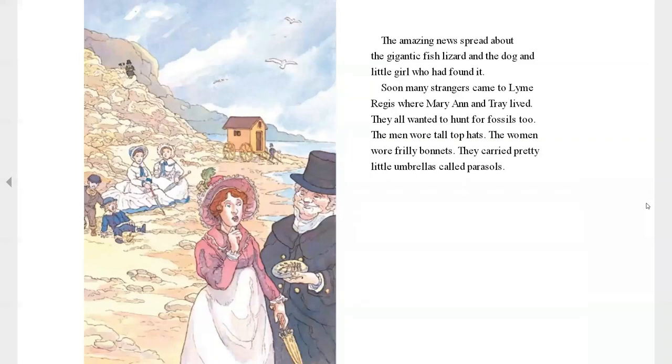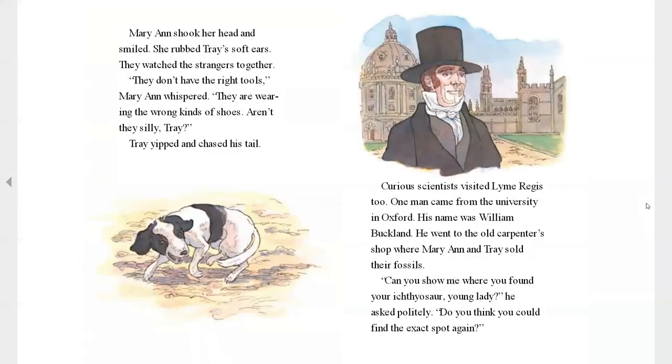The amazing news spread about the gigantic fish lizard and the dog and little girl who had found it. Soon, many strangers came to Lyme Regis, where Mary and Trey lived. They wanted to hunt for fossils, too. The men wore tall top hats and the women wore frilly bonnets. They carried pretty little umbrellas called parasols. Mary Ann shook her head and smiled. She rubbed Trey's soft ears. They watched the strangers together. "They don't have the right tools," Mary whispered. "They're wearing the wrong kind of shoes, aren't they?" Trey yipped and chased his tail.